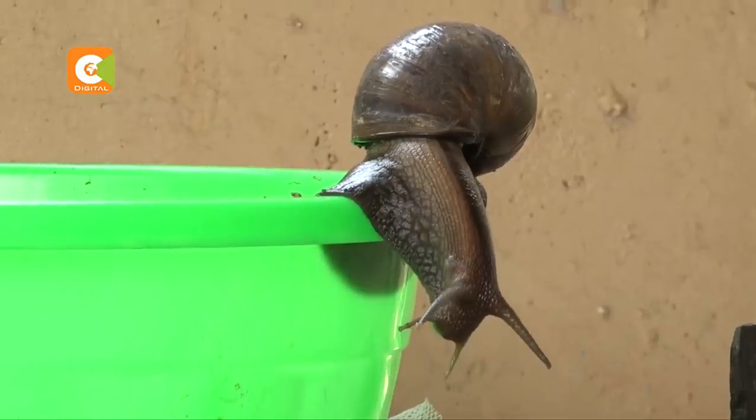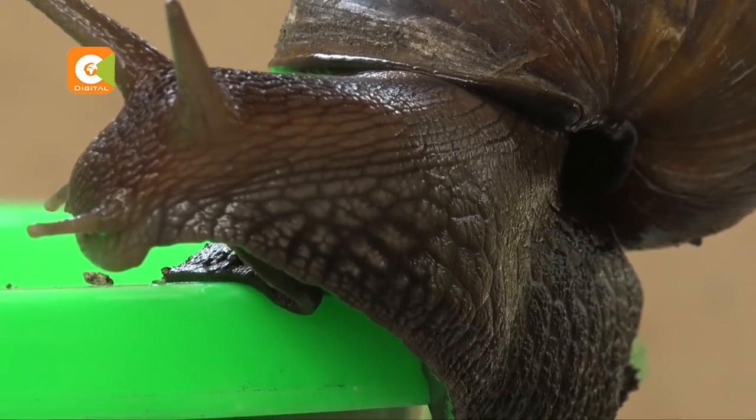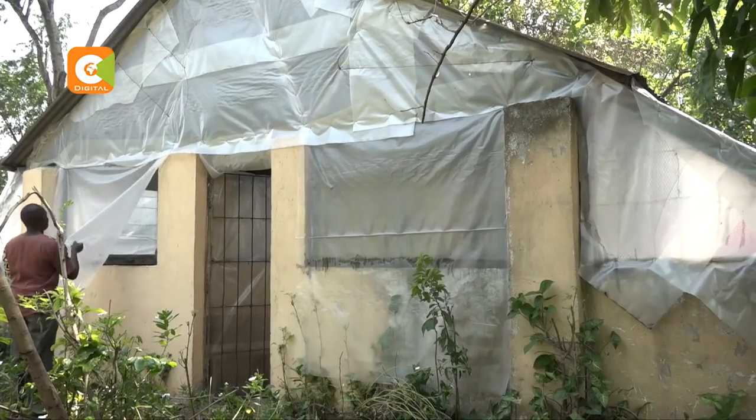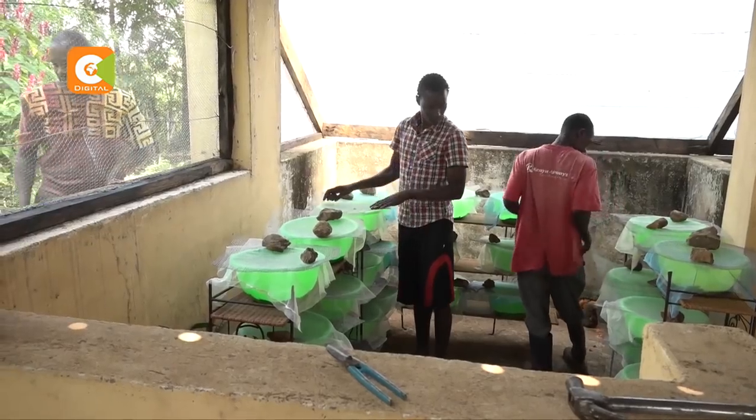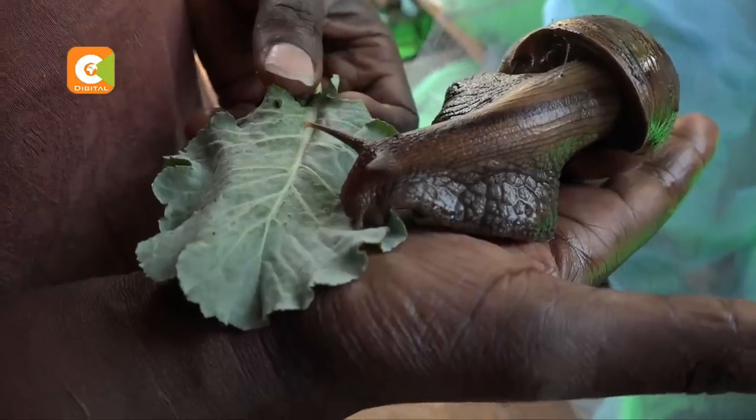It is a giant in its own right — the giant African land snail. Mike Michilwa is the proud farmer rearing these creatures at his home in Usoma Beach, Kisumu County.